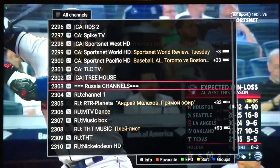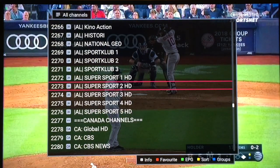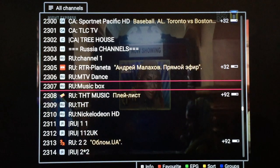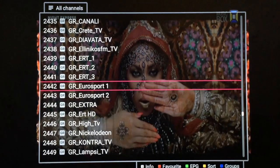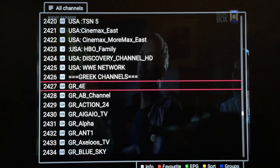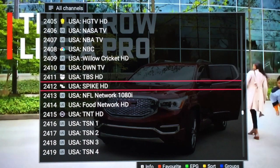There's a lot from Europe. We have Canada channels here as well. Skipping through Russia channels, continuing on — then we have the USA channels right here. A nice selection of United States channels — Spike and on and on, a nice list.